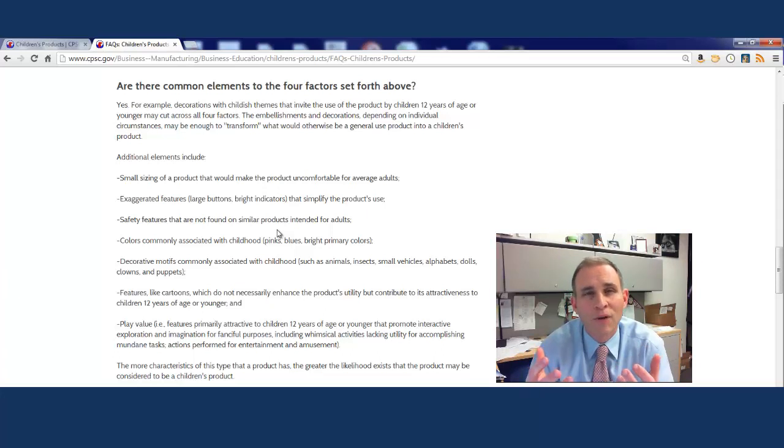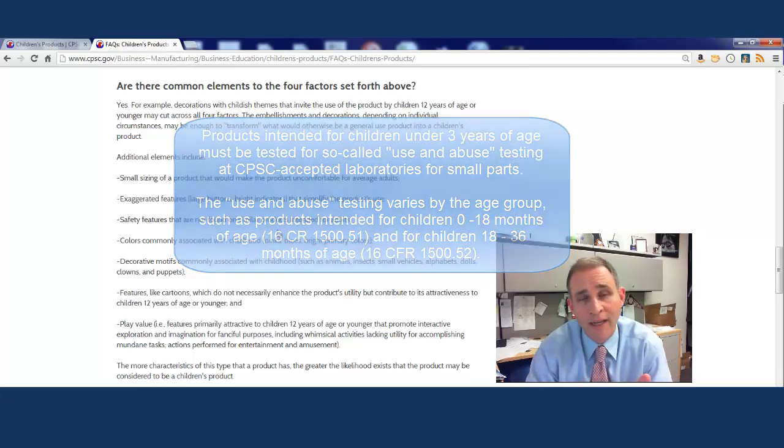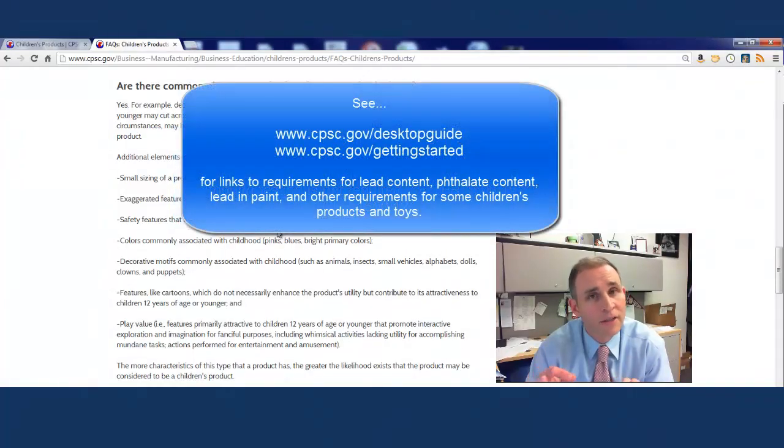If you're making a children's product for a child under 12, you'll need to figure out the exact age because certain ages mean that certain requirements apply. For example, if your product is for children under 3, then small parts testing will be required. If it's intended for children between 3 and 6 years of age, then labeling for small parts will be required, but testing is not going to be required. There are other requirements that are very subtle and depend on the appropriate age rating of that product.